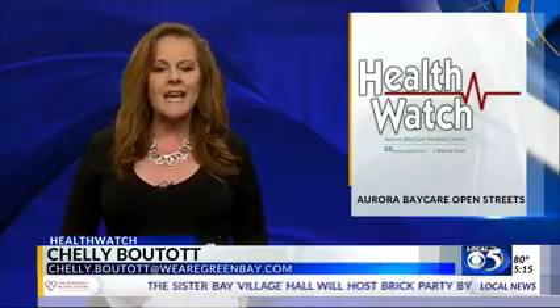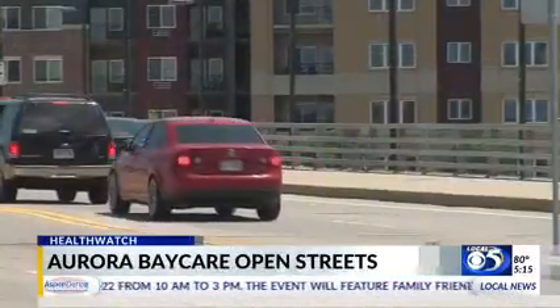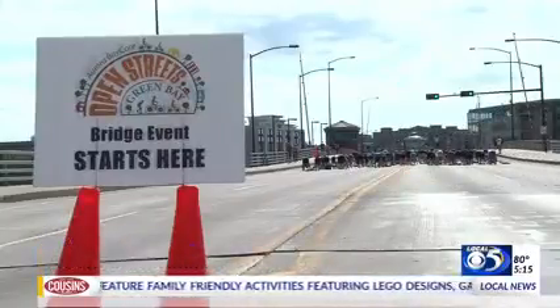Aurora BayCare Open Streets Green Bay is meant to bring families together for fitness and fun, with safety being a top priority — and it's free. Aurora BayCare Open Streets Green Bay will take some of that danger out when bikes and cars share the road.